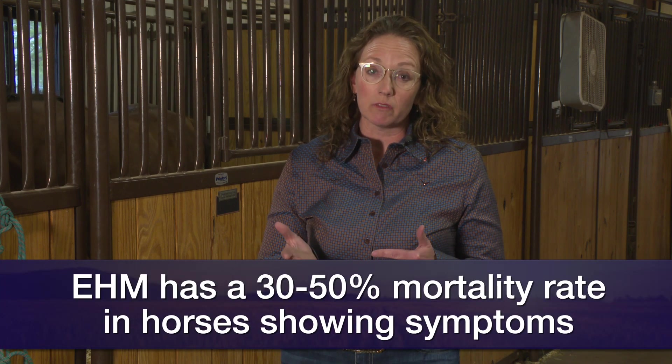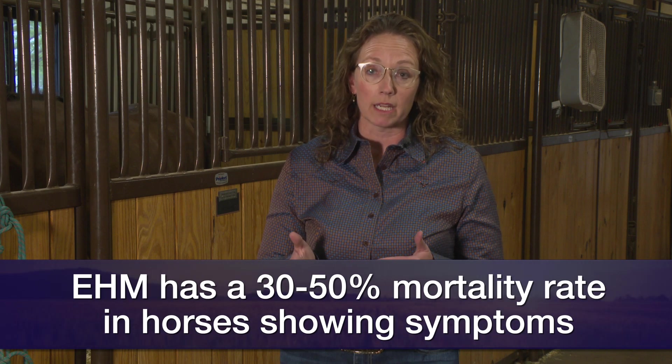We're particularly concerned because in most instances there's a 30 to even 50% mortality rate if a horse starts exhibiting neurologic signs.